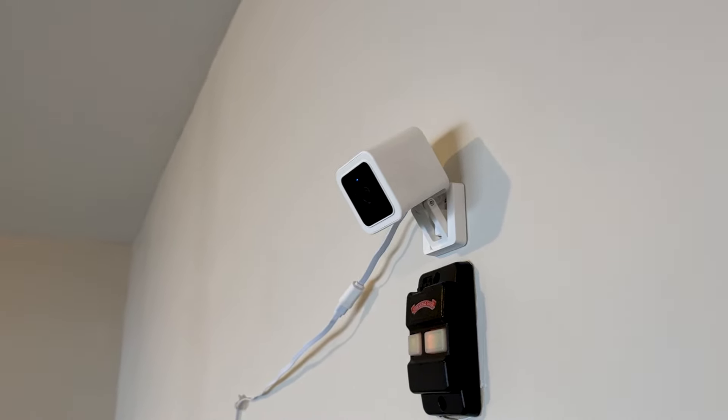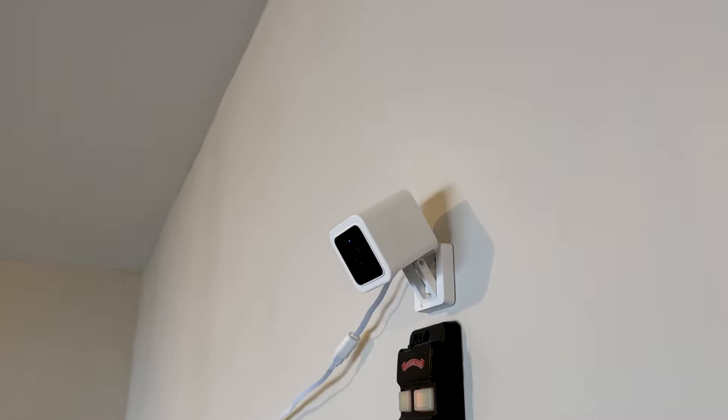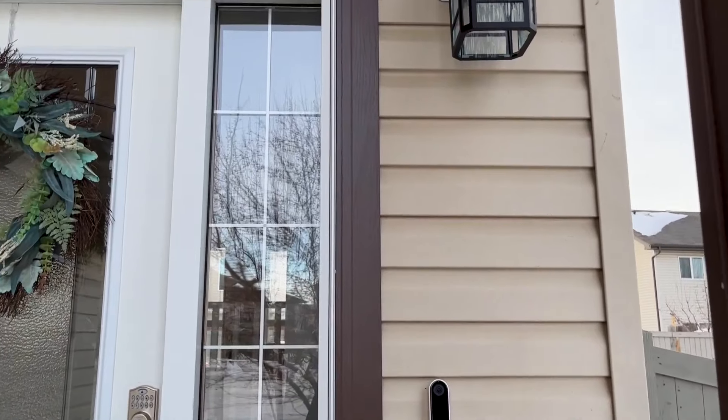Honestly, Wyze cameras are just way cheaper, which is why I went with them in my garage as well as for my backyard. But beyond that, I'm all in on Google. Here are the products and features I'm using — let's start outside the house.